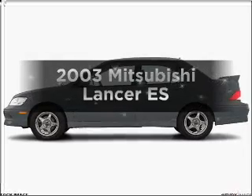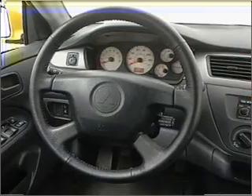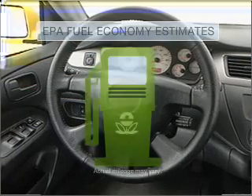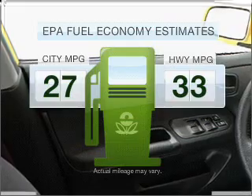Get noticed in this 2003 Mitsubishi Lancer — everything you need under one roof with this great vehicle. Better gas mileage means better long-term driving, and this ride delivers with a great low fuel consumption rate with an efficient four-cylinder engine.